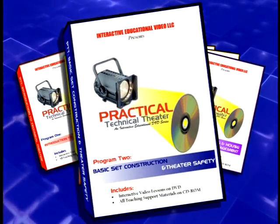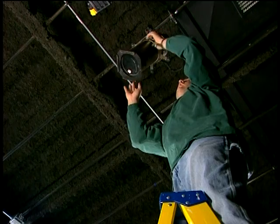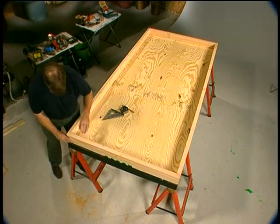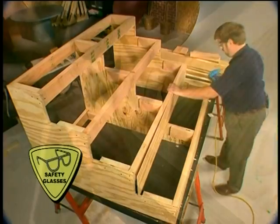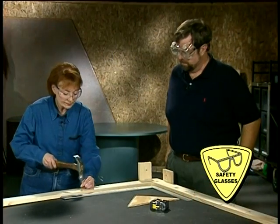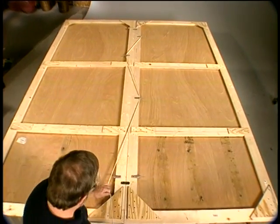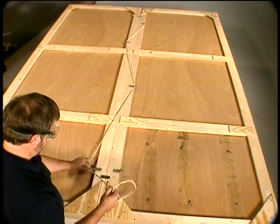Program Two is Basic Set Construction and Theater Safety. This program starts out discussing basic theater and tool safety. Once you're squared away with safety, it's time to start building sets. We look at common materials used in set construction, and then take you step by step through the construction of platforms, stair units, wagons, and flats. Common joining techniques are demonstrated before the section on safely striking the set. We constantly stress the safety aspects of working in a theater and working with tools, like this reminder to wear safety glasses.